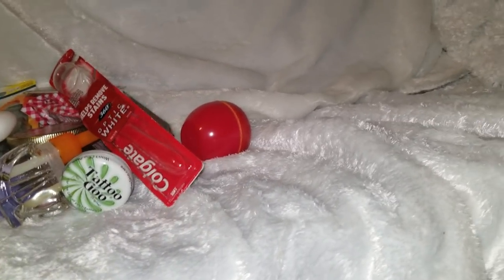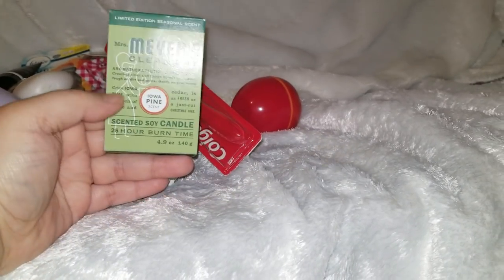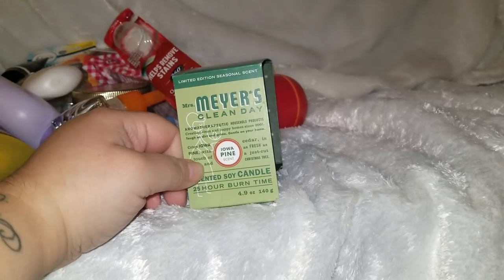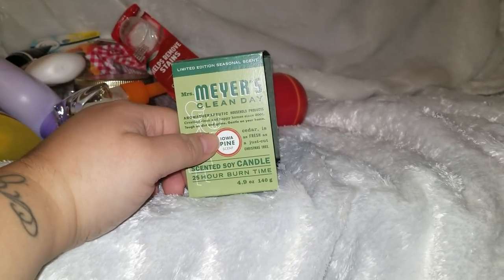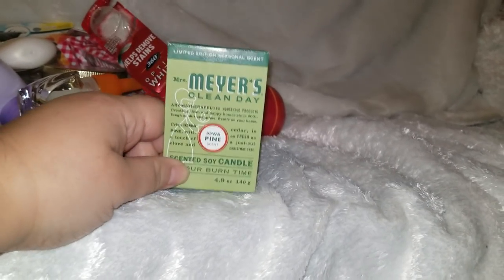This is the Mrs. Meyers candle — I did a quick vlog on this. I still have half the candle left and it's not worth it. I wanted to include it in the empties in case some of you are thinking about ordering Mrs. Meyers candles. The sprays are great — the Iowa Pine is a great scent, I have it in hand soap and dish soap — but the candles suck. Save your money.